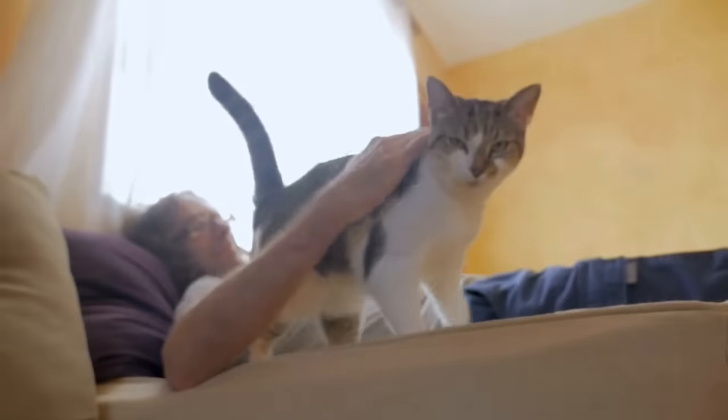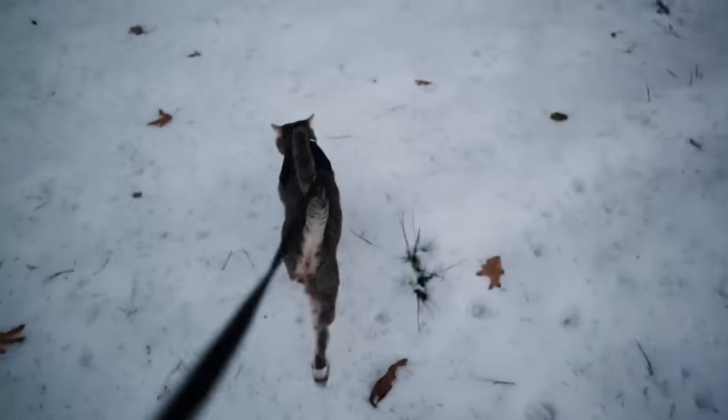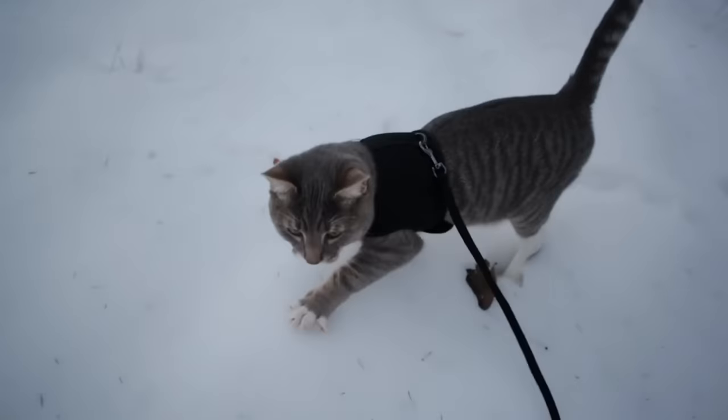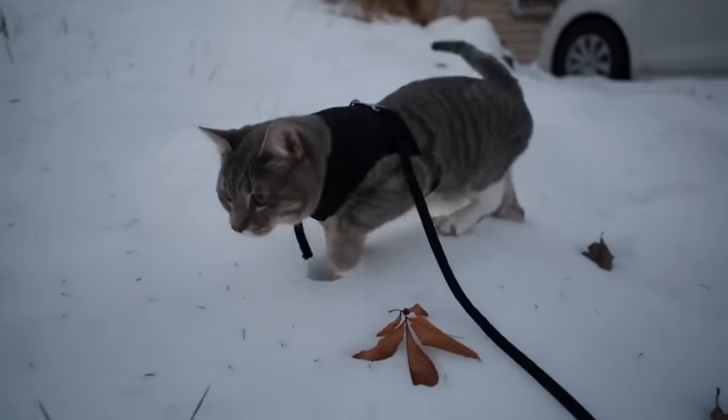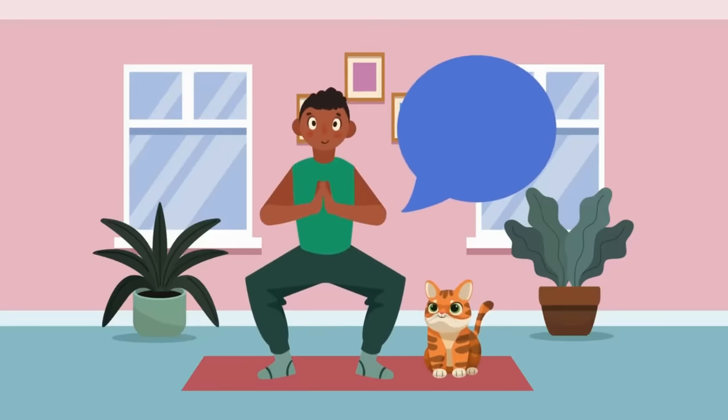So when your cat greets you with a raised, quivering tail, they're not just acknowledging your presence — they're expressing joy and excitement. And here's the thing: cats don't just do this for anyone. They save this special tail quiver only for the people they truly trust.